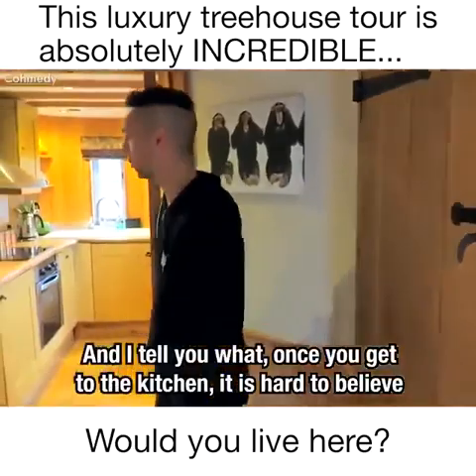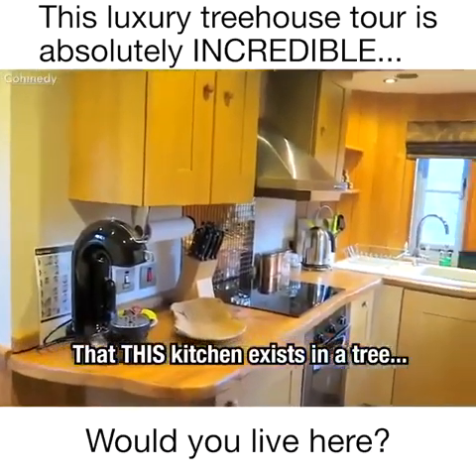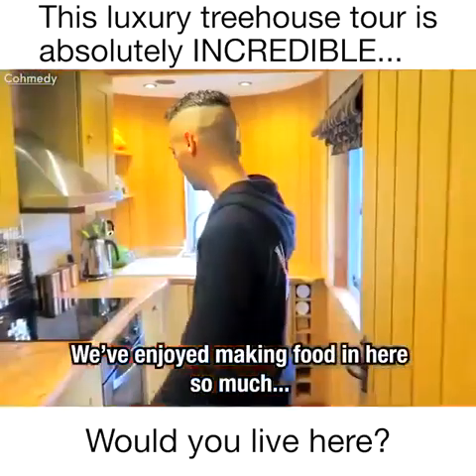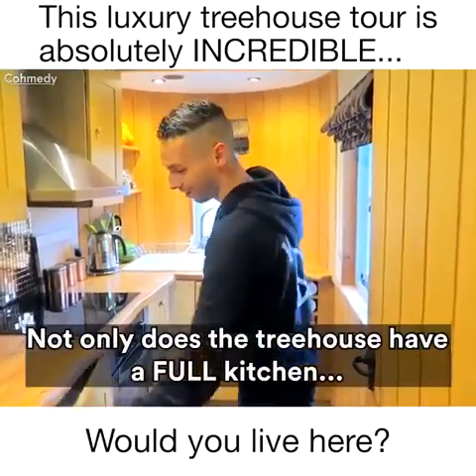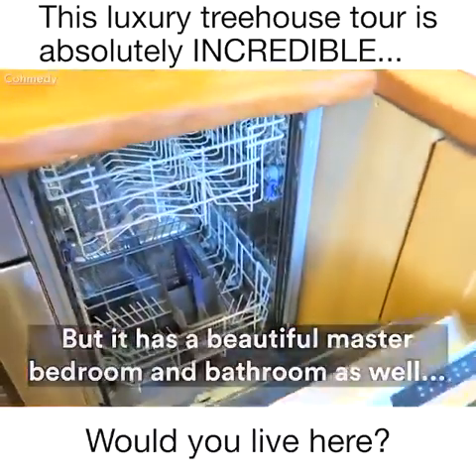Once you get to this kitchen, it is hard to believe that this kitchen exists in a tree — it's blown us away. We've enjoyed making food in here so much. You've got everything you need just like a regular kitchen: plenty of storage, fridges hidden in there, and even a dishwasher hidden in there, which is awesome.